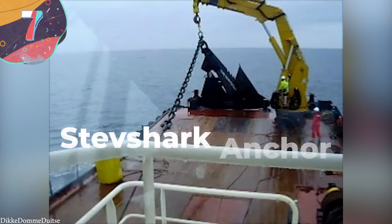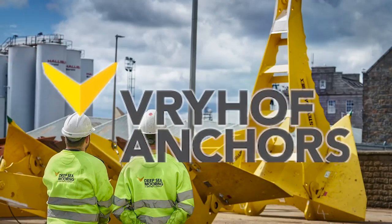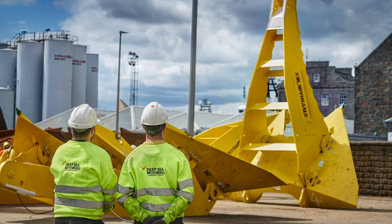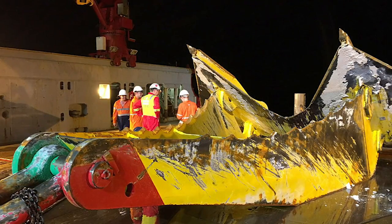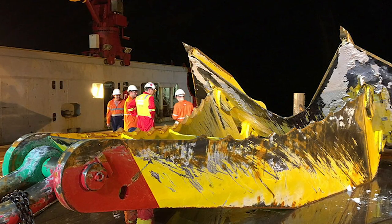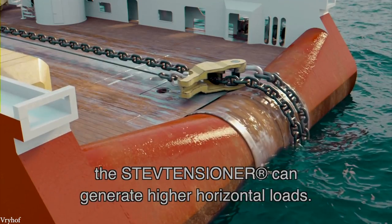Number 7: Stevshark Anchor. Vrihoff is a world-renowned company from the Netherlands that specializes in mooring solutions, and in 2007, they proudly announced the culmination of their latest project, which broke a new world record. They had produced eight Stevshark anchors which, at 75 tons each, were the heaviest to have ever been made. At almost 40 feet across, they were huge, and were designed for use on offshore platforms near the coast of Alaska. The use of an anchor is only part of what's required to moor a large structure in place — you also need to connect the anchor to it and ensure that it'll hold on tight.